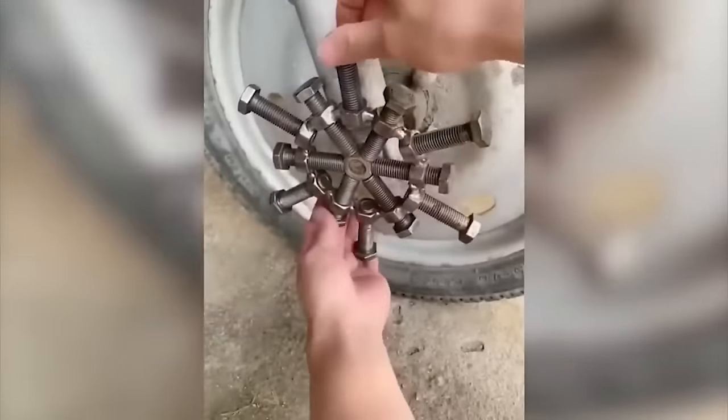Paper can accumulate in piles, so it becomes a real problem to dispose of it. But not for this brilliant inventor.